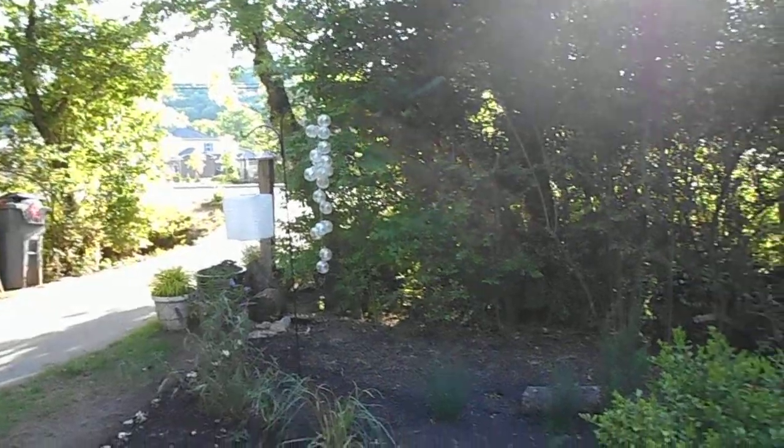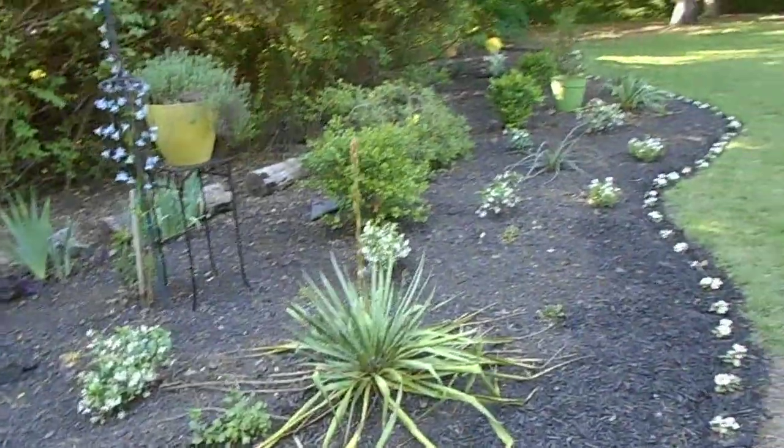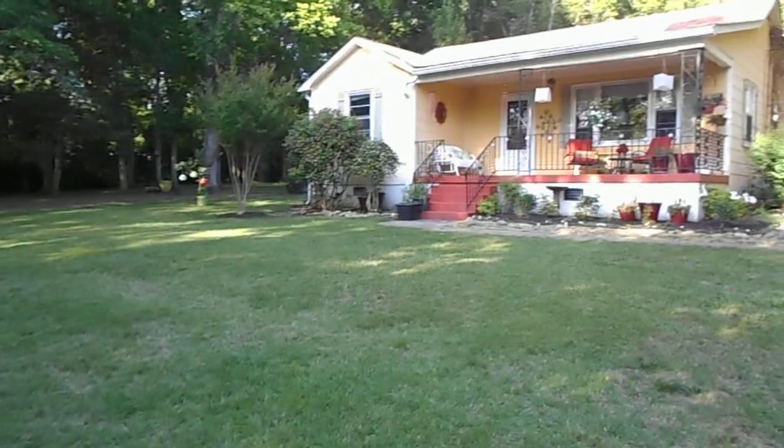There's my yard knick-knacks — all kinds of goodies. And this is my little house.